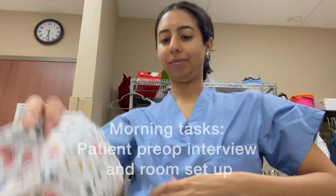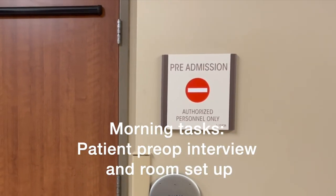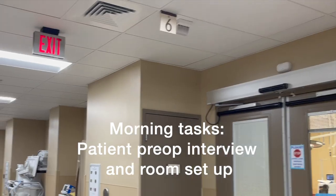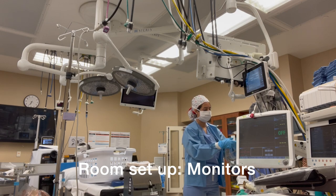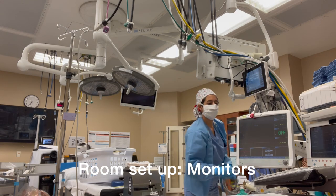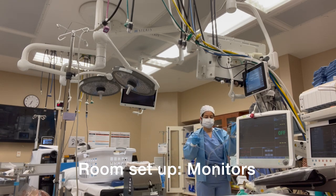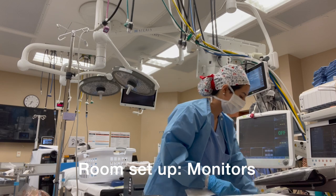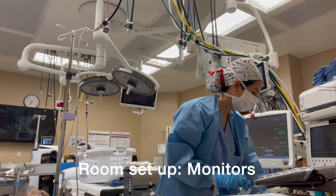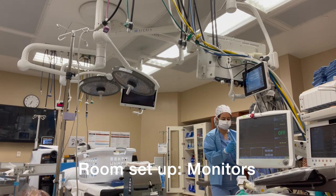In those 30 minutes, I get the room ready and interview the patient about their medical history and review their anesthesia plan. I set up the monitors I need, including the EKG monitor that shows the patient's heart rate and rhythm, blood pressure, and the pulse ox. The pulse ox is super important and lets me know the patient is breathing when it reads closer to 100. During the surgery I'm constantly reviewing the patient's vital signs through these monitors, which makes anesthesia safer for patients.